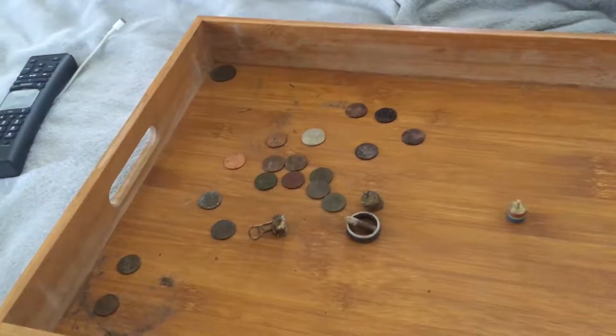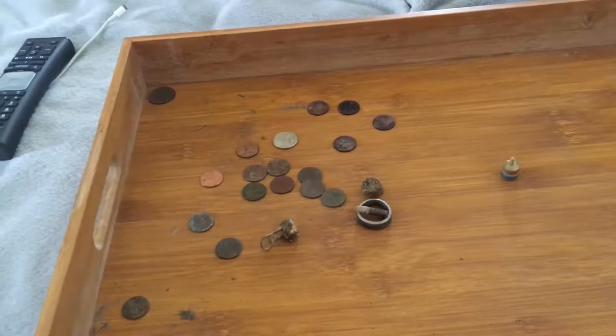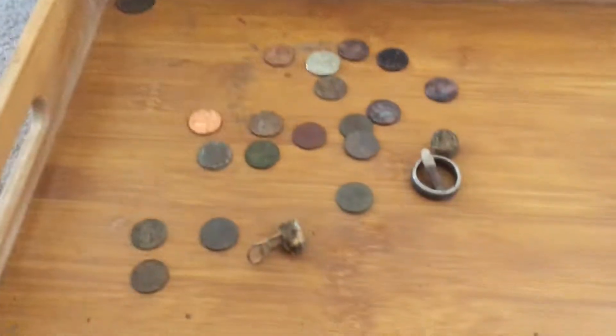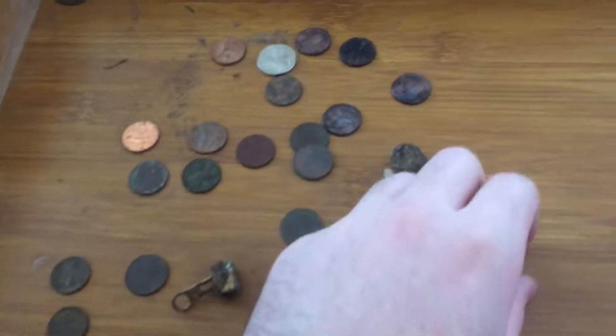Hey folks, Blaze the Firewolf back. Another roundup video, a short one. I'm back at dad's apartment. Here's all the stuff I managed to find while detecting at the park, at the beach, like usual.